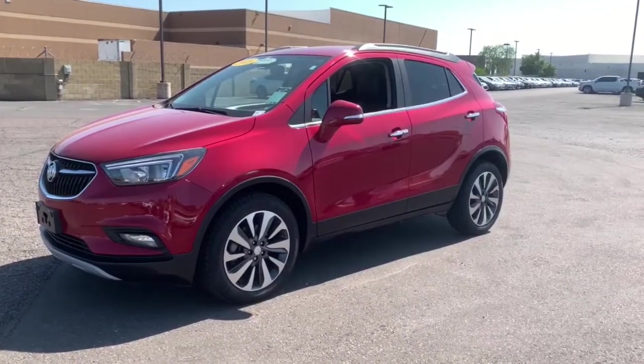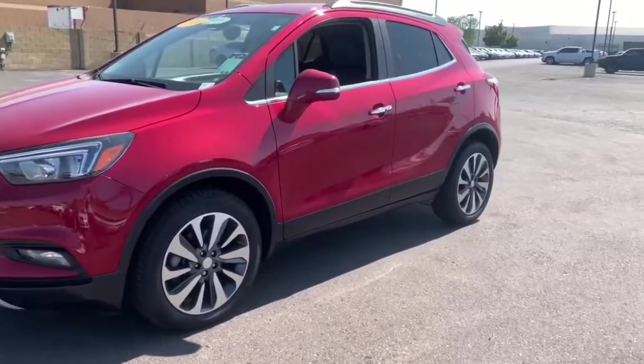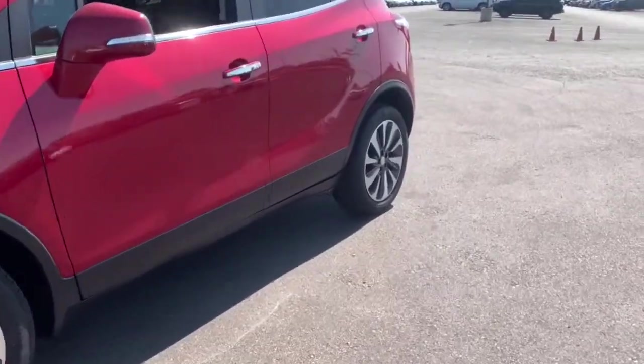Get a feel for the 2018 Buick Encore. This vehicle is an outstanding buy with fewer than 60,000 miles on the odometer.